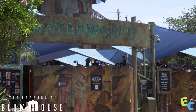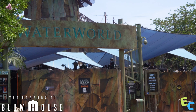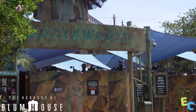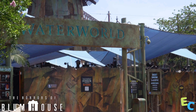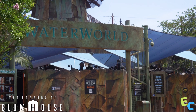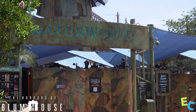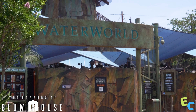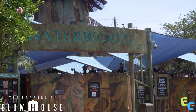Here we are over at Water World for the Horrors of Blumhouse featuring Freaky and the Black Phone. All the lights and sound equipment look to be installed. It kind of reminds me of those wet sand castles that you would drip at the beach — when you get soaked sand and drip it onto the ground and build towers out of it. But seeing all the lighting, effects, and audio has me pumped up.